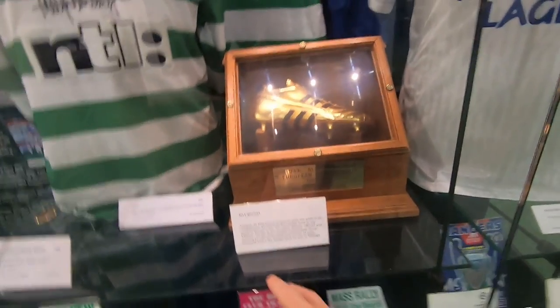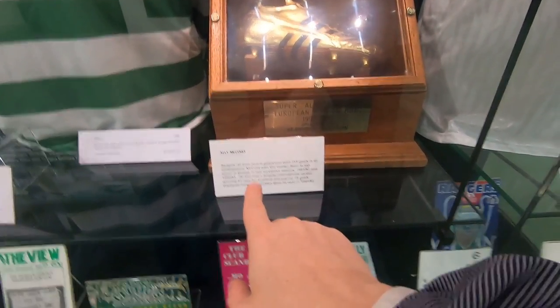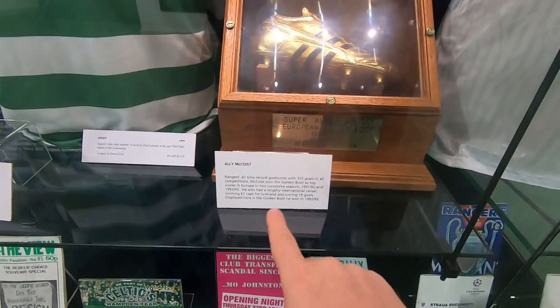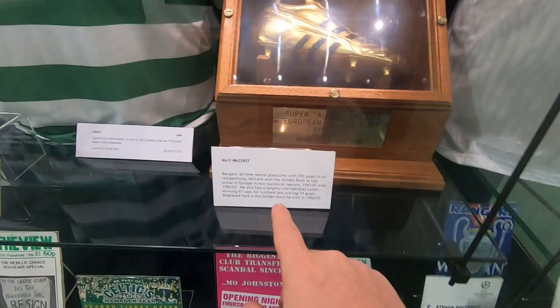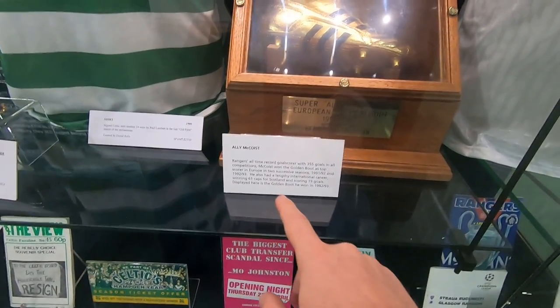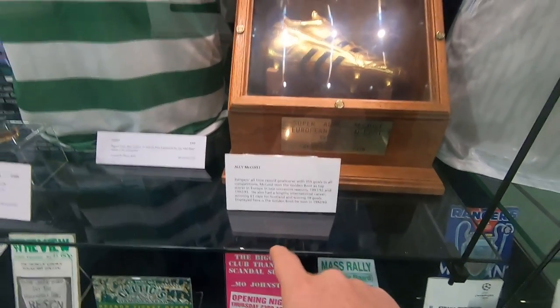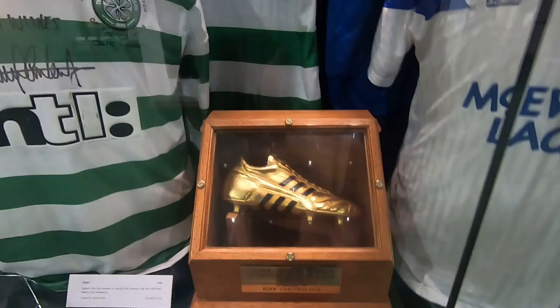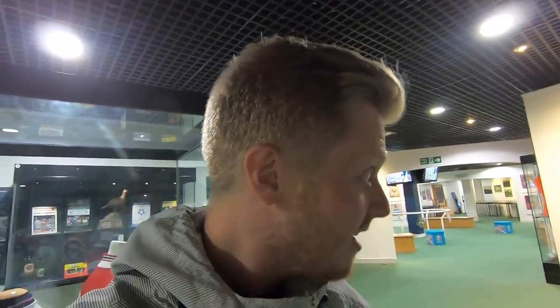Ali McCoist — Rangers all-time record goalscorer with 355 goals in all competitions. McCoist won the Golden Boot as top scorer in Europe in two successive seasons in 91-92 and 92-93. He also had a lengthy international career winning 61 caps for Scotland and scoring 19 goals. And that is his European Golden Boot that he won in 92-93. I've been wanting to come in here for so long and to see it all right now is tremendous.